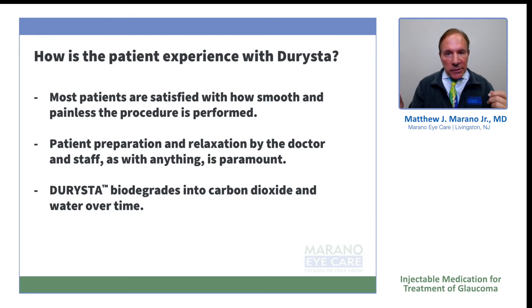Most patients are very satisfied with how smooth the whole procedure goes. They often thank us for doing it that very day and they're surprised. Anyone who walks in to have a procedure, or anyone with glaucoma, is generally very terrified because they think they may go blind. Patient preparation and staff preparation are key — as long as the staff believes in the product, your procedure, and your rationale, generally you'll do very well and the patients will be extremely happy.